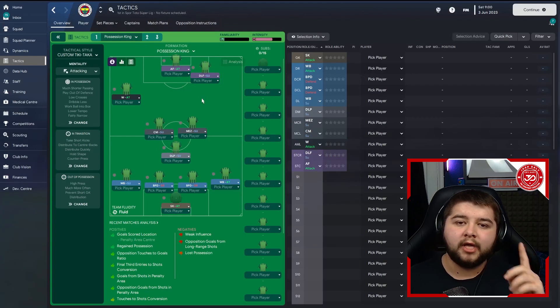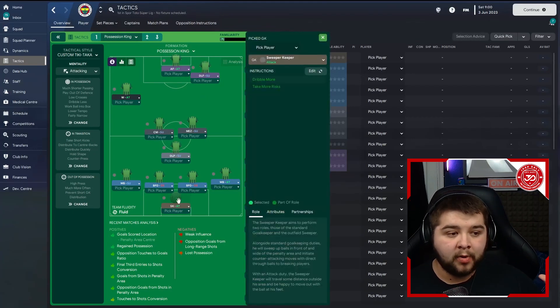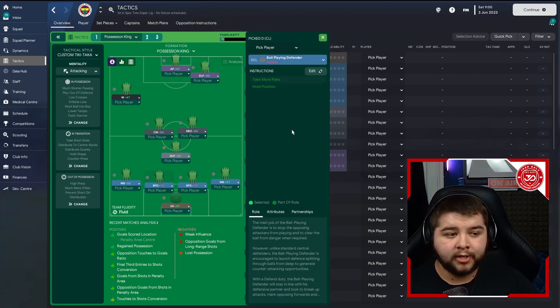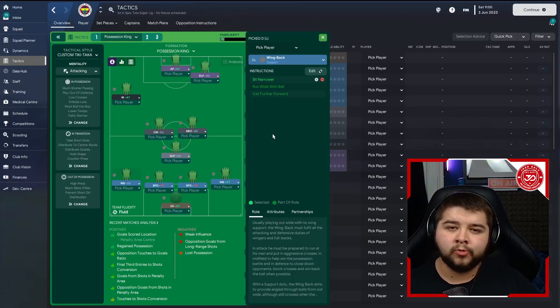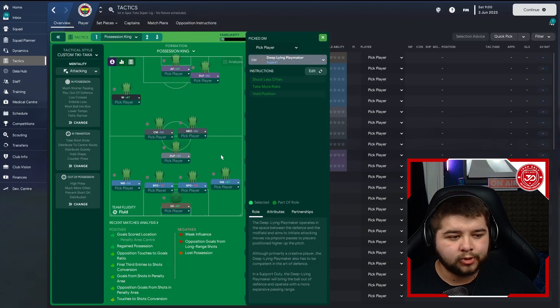We're going to kick things off with a sweeper-keeper on attack, triple more, and take more risks. We've got the wing-back on attack, on stay wider, run wide with the ball, cross from the byline, and get further forwards. We've got two ball-playing defenders on exactly the same — both on take more risks and both on hold position. Then over to the wing-back on the left-hand side, the support role: sit narrower, run wide, and get further forwards. The reason this one is sitting narrower is because the winger on that side is told to stay out wide, so it's good to have a nice mixture.